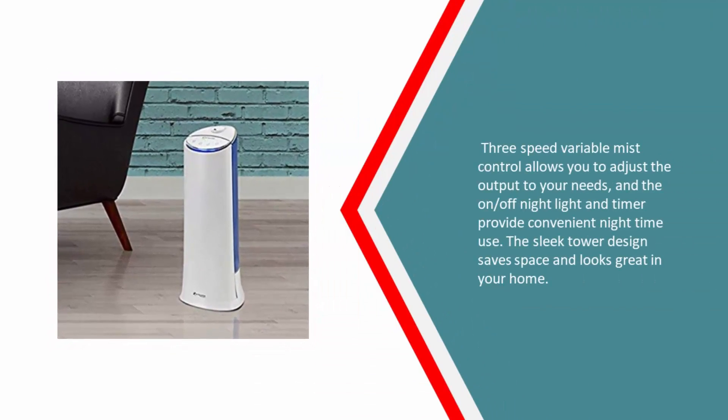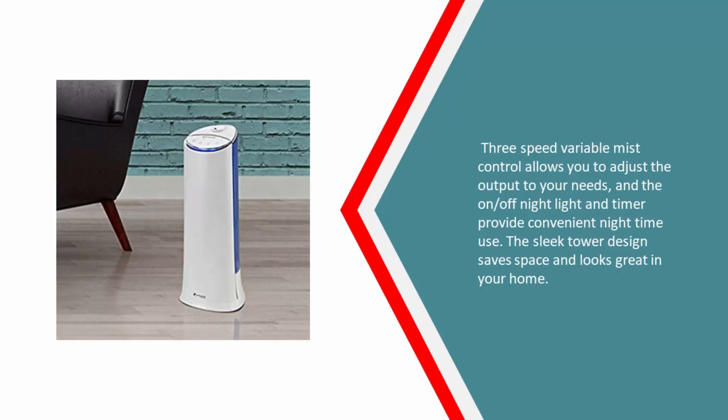Three-speed variable mist control allows you to adjust the output to your needs, and the on-off night light and timer provide convenient nighttime use. The sleek tower design saves space and looks great in your home.